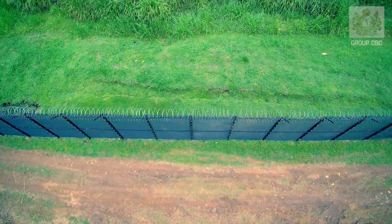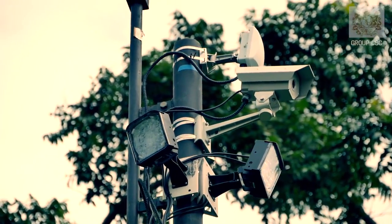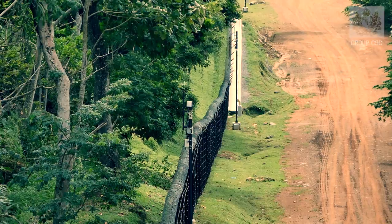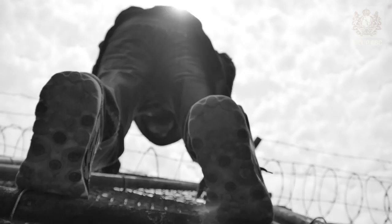At Group CSC, security matters. When you need the most sophisticated protection for your property, we offer the most advanced and effective high security available. If you think a chain link fence will protect your property or business, ask the kids next door. Chain link fences are constructed with an open weave, so they're easy to climb and easy to cut through.